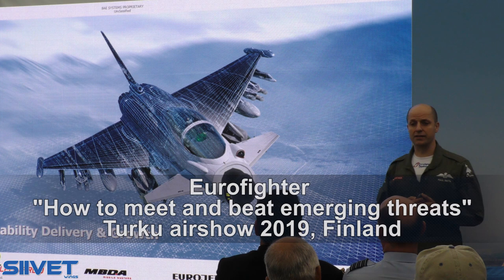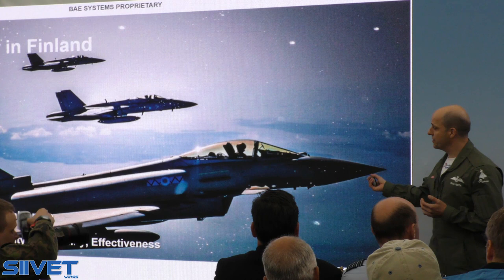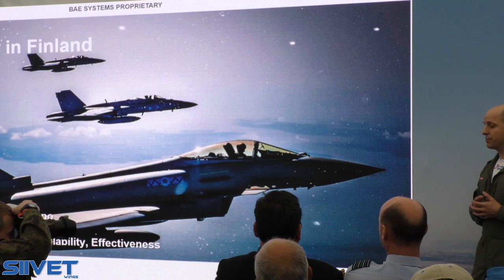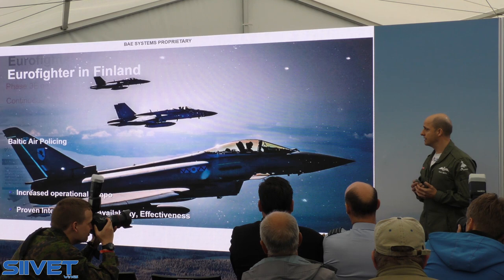I want to tell you about the capabilities we're delivering with Eurofighter and how they're growing and being enhanced to meet and beat all of the emerging threats. This is Eurofighter flying over the Baltic alongside some Finnish Hornets. With increased operational tempo, you see proven interoperability, sharing data with Finnish Hornets and in the inter-maritime and land environments, and proven availability and effectiveness — delivering combat capability right here, right now.